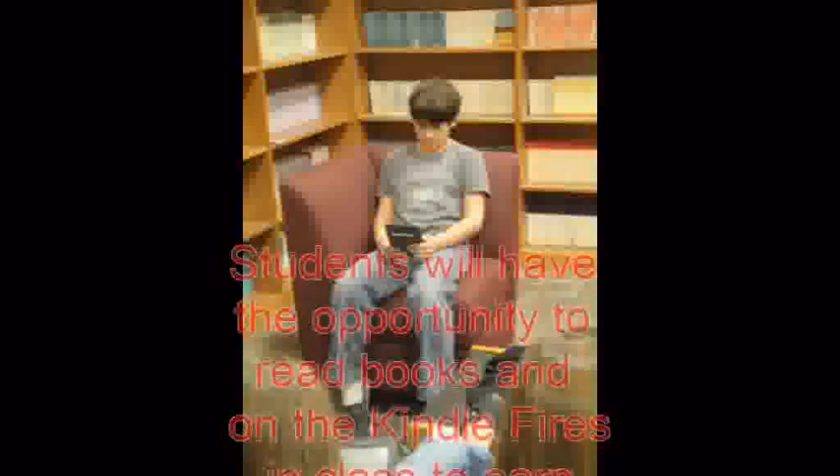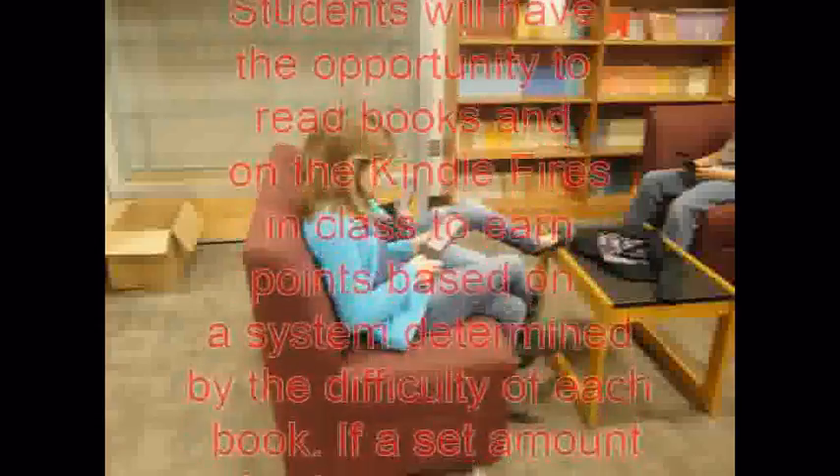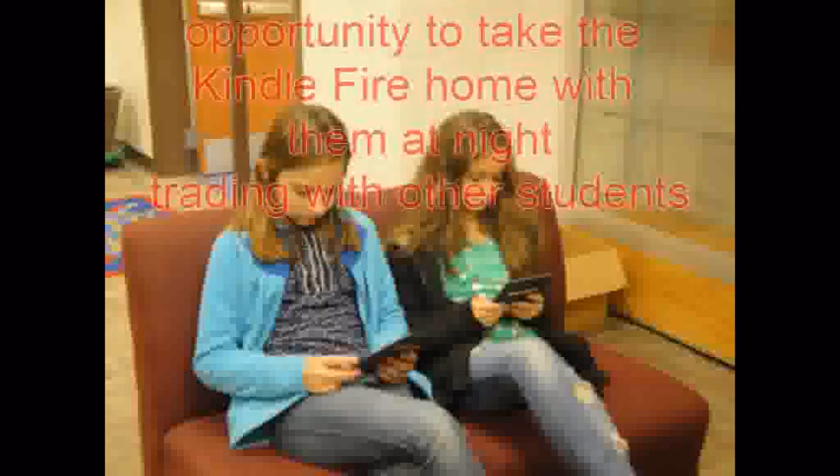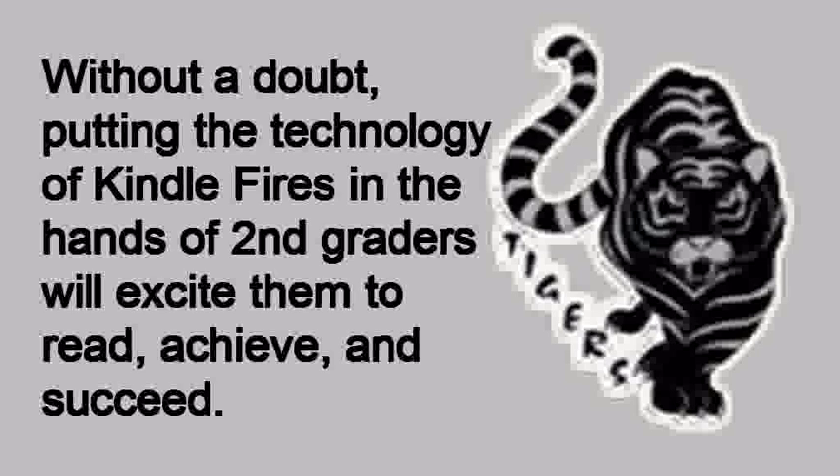Students will have the opportunity to read books and earn points on the Kindle Fires in class, based on a system determined by the difficulty of each book. If a set amount of points are reached, the student has the opportunity to take the Kindle Fires home at night, trading with other students. Without a doubt, putting the technology of Kindle Fires in the hands of second graders will excite them to read, achieve, and succeed.